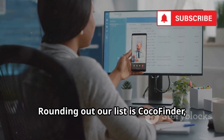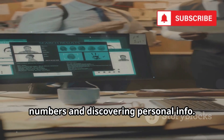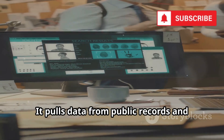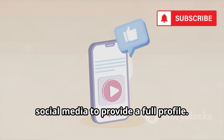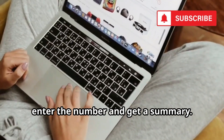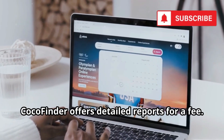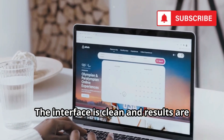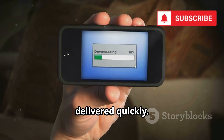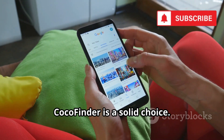Rounding out our list is CocoFinder, a web-based tool for tracing phone numbers and discovering personal info. It pulls data from public records and social media to provide a full profile. No signups needed for basic lookups — just enter the number and get a summary. For deeper checks, CocoFinder offers detailed reports for a fee. The interface is clean, results are delivered quickly, and you can save reports for future reference. For easy, efficient, and thorough searches, CocoFinder is a solid choice.